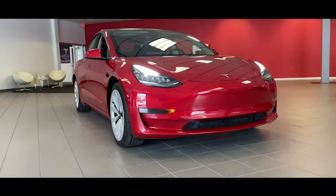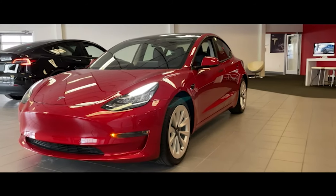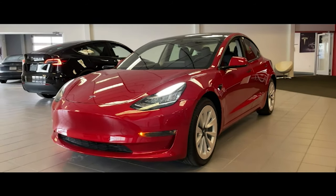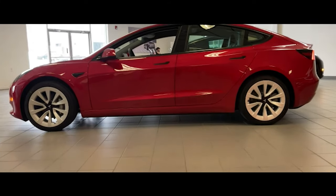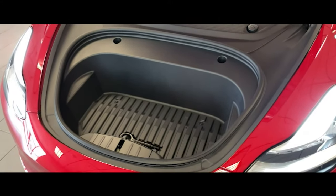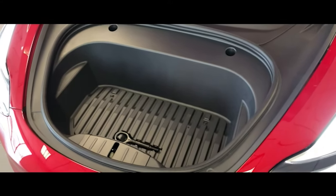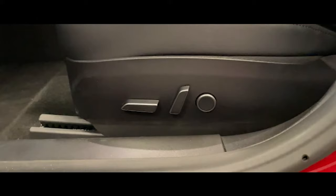Number three: the Tesla Model 3. Starting price $39,000. It can cover up to 245 miles on one charge. Fully charging your Tesla two and a half times will cost you around $29 a month. Fun fact: charging an electric car at home would typically add $30 to $60 a month to your electric bill.